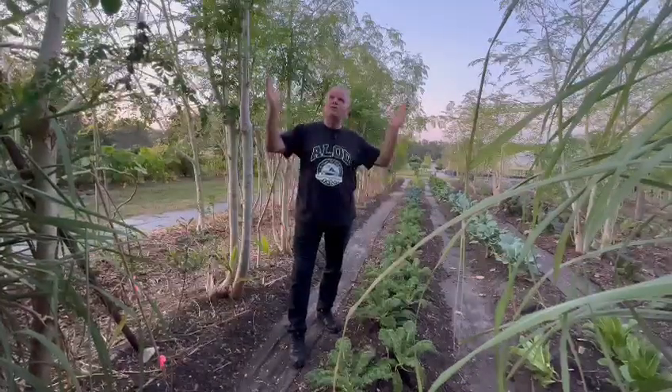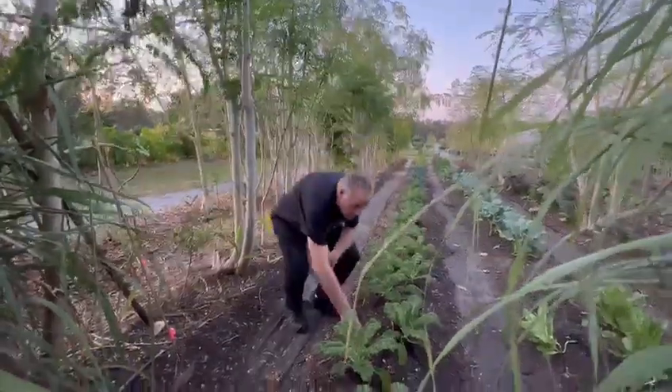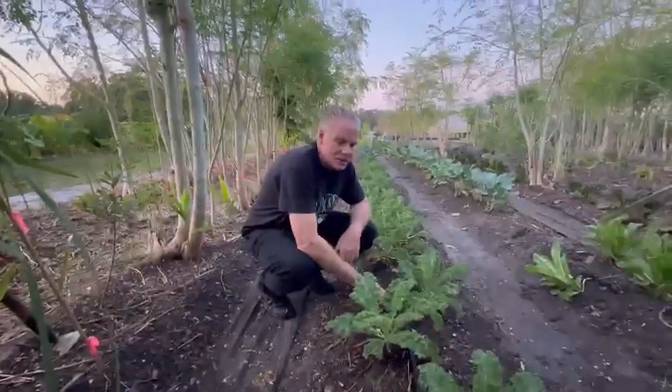Hey guys, Eric from Atlanta Light Natural Farm right here at dusk. It's amazing — we have a nutrient-rich farm, which means we work the soil, we cultivate the soil, and make sure there's nutrients. We don't use any chemicals or pesticides.